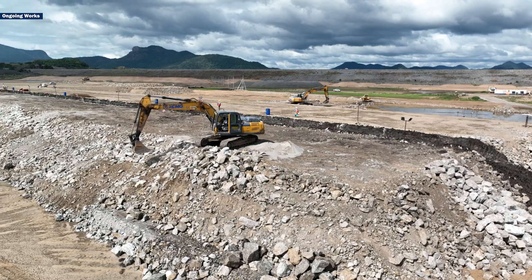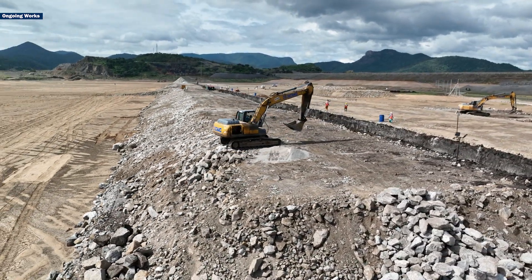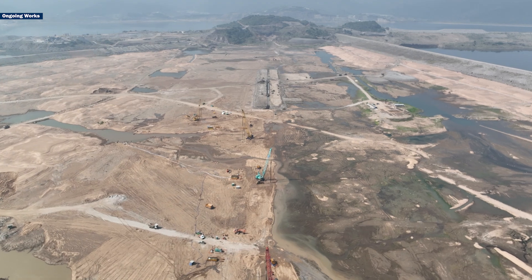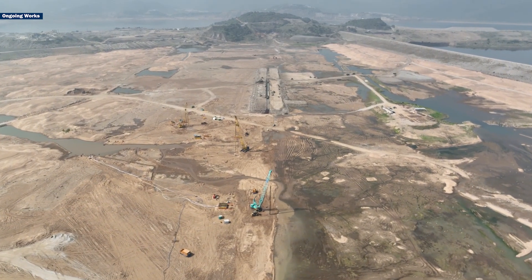The construction of this ECRF with D-wall in this project is very rare and crucial. It is the largest of its kind in India, and this scale of work is being undertaken for the first time, especially on a river like Godavari.